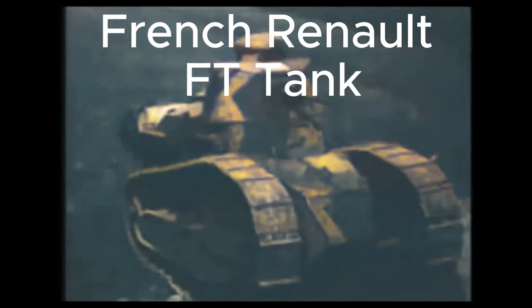The Battle of the Somme, fought during World War I, was one of the largest battles in history. It was here that the French Renault FT tank made its combat debut, changing the course of warfare forever.